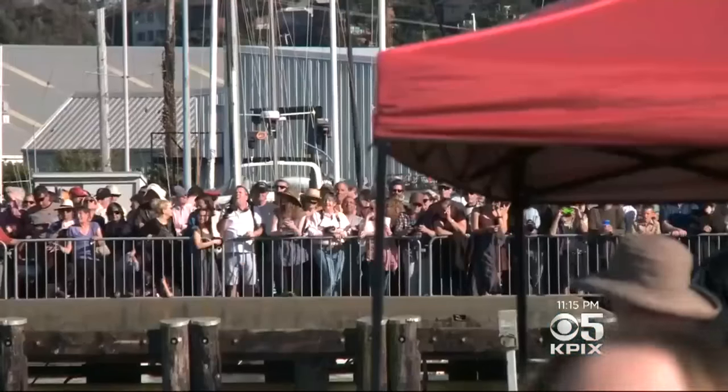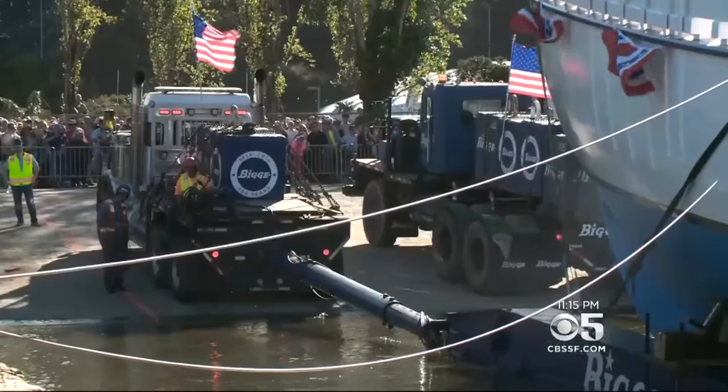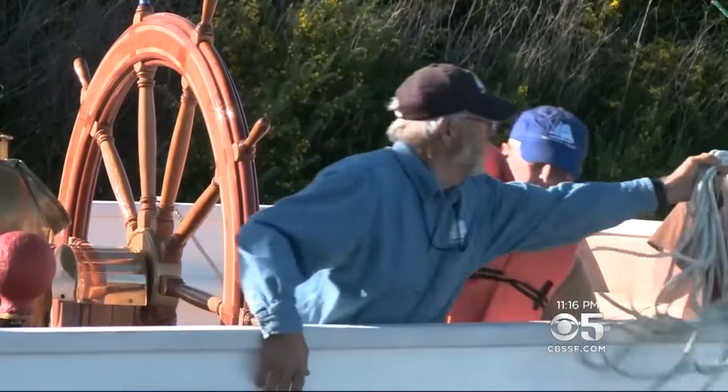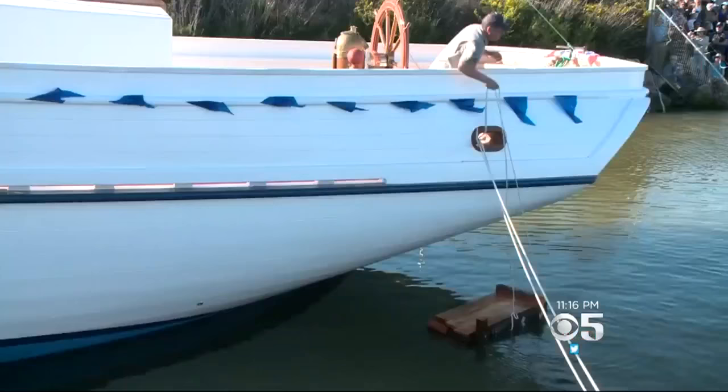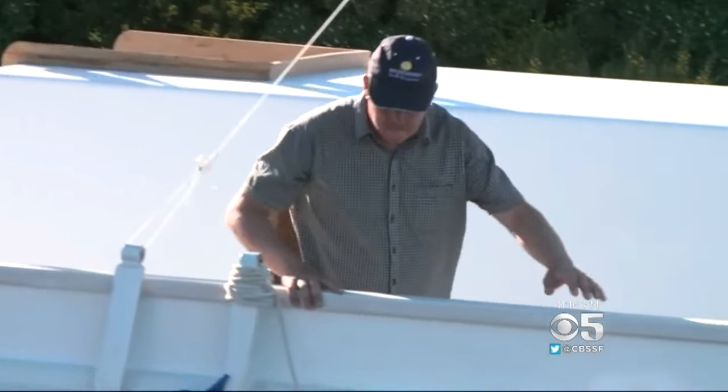With spectators crowding the docks in Sausalito like sunning sea lions, a project four years in the making finally hit the waters of Richardson Bay. This is the Matthew Turner, the first tall ship built in California in 85 years.